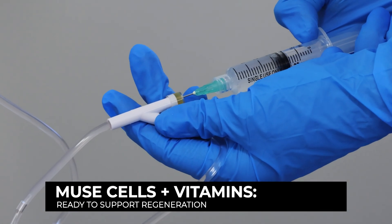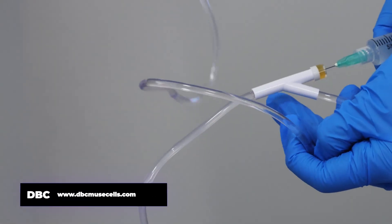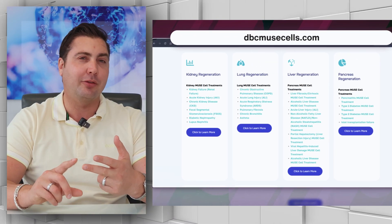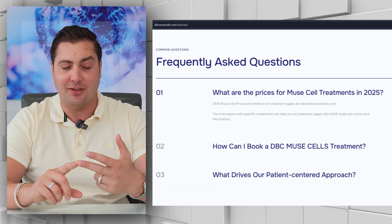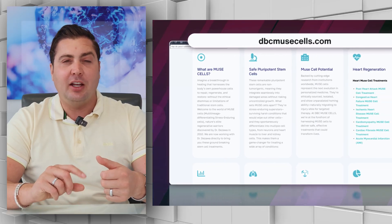These can help a lot of different things. If you look at the new website at www.dbcmusecells.com, you'll see that they're helping with heart recovery, pancreas diseases like type 1 and type 2 diabetes, pancreatitis. Our head doctor has had pancreatitis for a long time. He did an IV of these a few weeks ago and his pancreas is looking perfect according to new scans. Incredible. Also liver health, kidney health, and brain diseases.